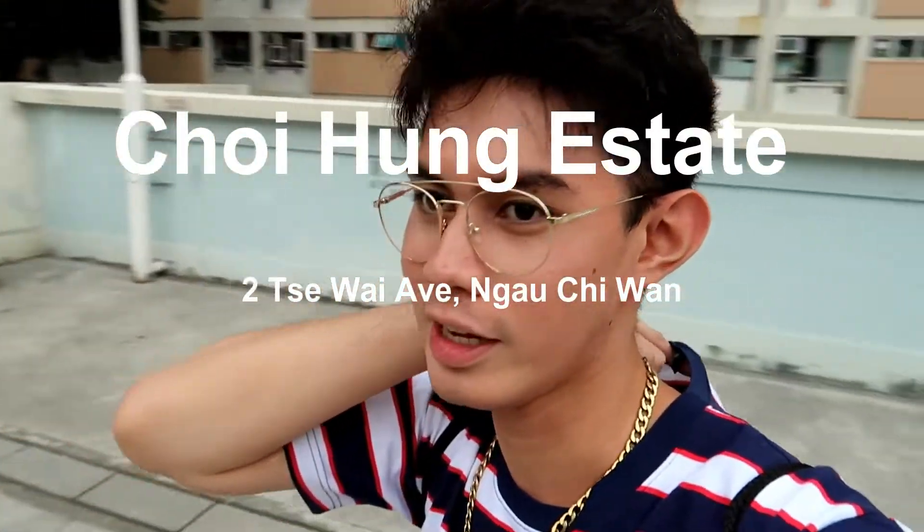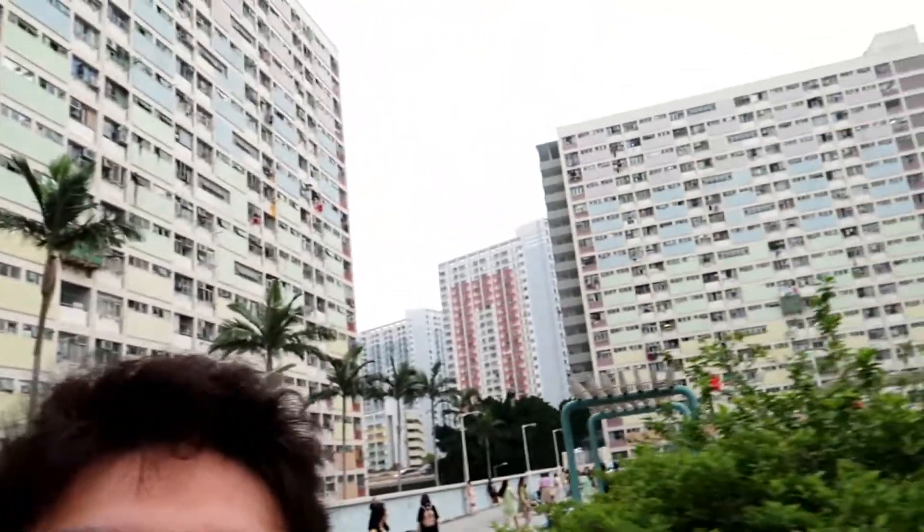Our next location is the Choihong Estate. It is located near the Choihong Station. It is popular due to its colorful surroundings. I suggest that you also come here early because there are so many people that are doing photo shoots here.